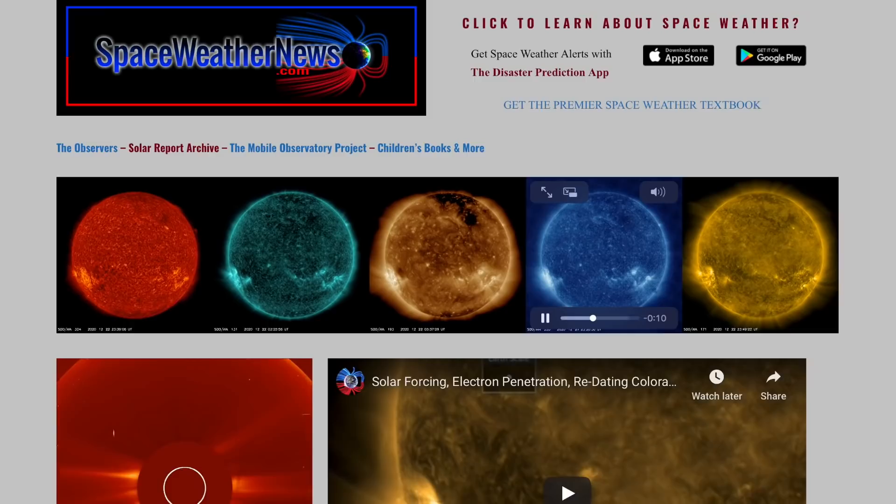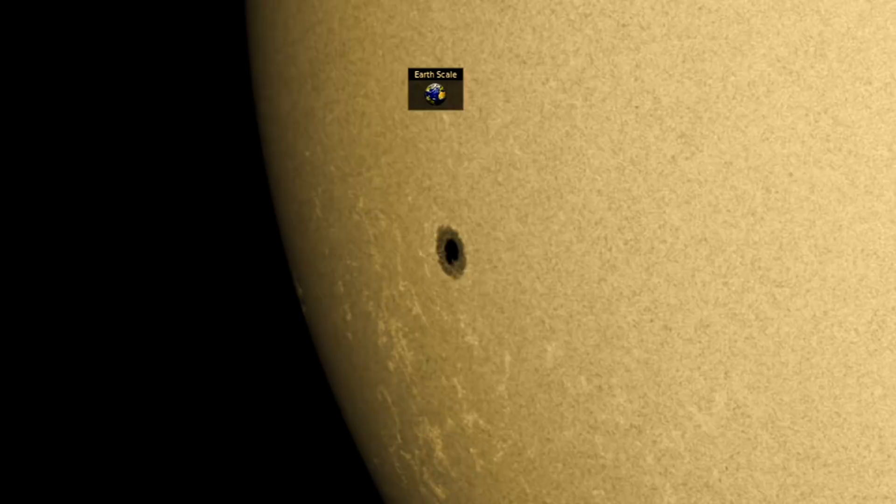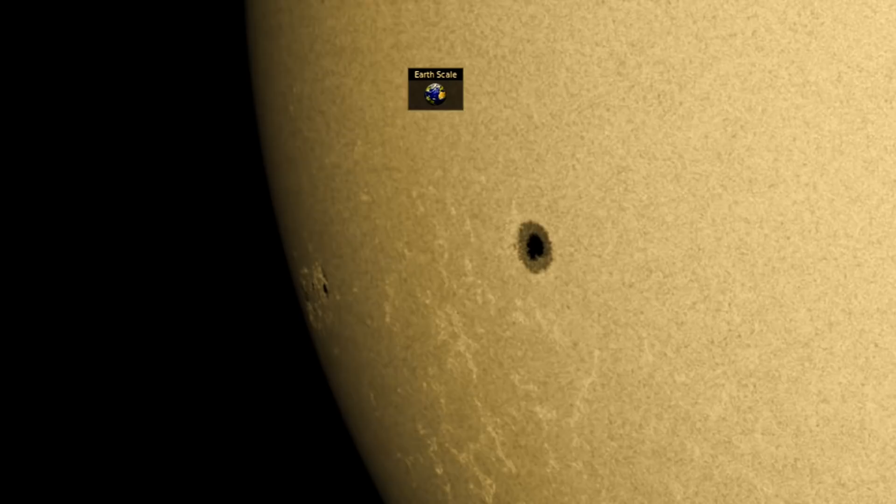Starting with our star at spaceweathernews.com, the last 24 hours were calm only in the sense of there not being major flares or eruptions. Coronal activity is rising otherwise, and we've got a new and growing group of sunspots behind the big one incoming already. The trailing portion will be monitored for increased x-ray flare production.